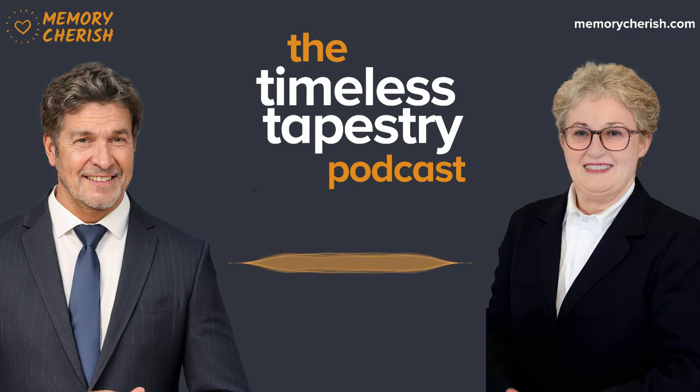Thank you so much for listening to the Timeless Tapestry podcast. If you enjoyed what we shared today, please help us by subscribing to the show. Not only will you be notified when the next one comes out, it also helps get the show out to many more people. We appreciate you and thank you so much for listening.